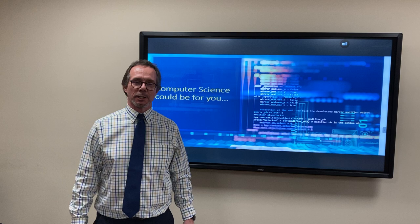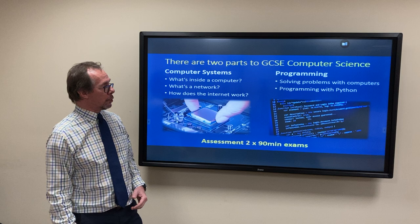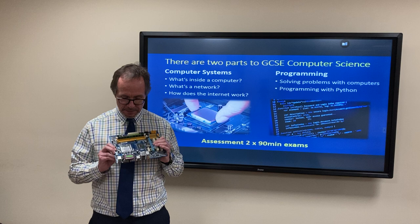Hello Year 9, and thanks for your interest in computer science. So there are two parts to the course. The first part is called computer systems, and that involves learning about how the insides of computers work.